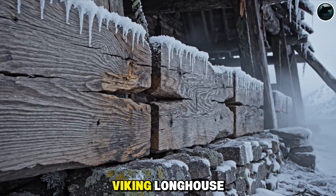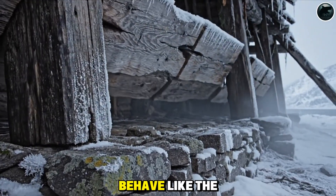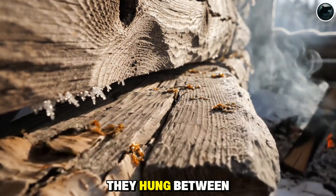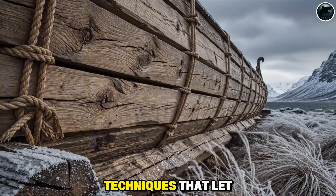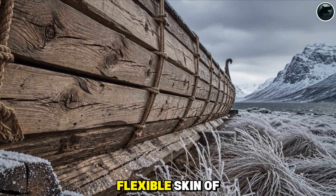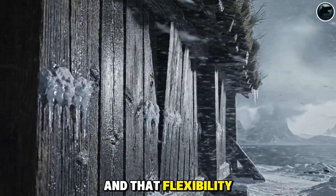To understand a Viking longhouse, you have to understand its walls, because they didn't behave like the rigid walls we know today. The outer planks weren't nailed tight or locked into fixed frames. They hung between the structural posts, seated with tongue-and-groove or loose plank techniques that let each board breathe, shift, and settle. In many ways, Viking walls were more like the flexible skin of a ship than the stiff shell of a house. And that flexibility was intentional.